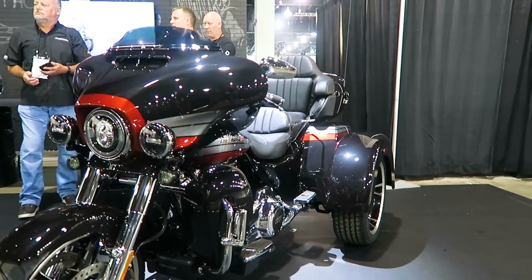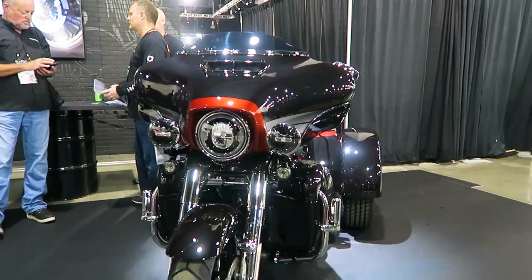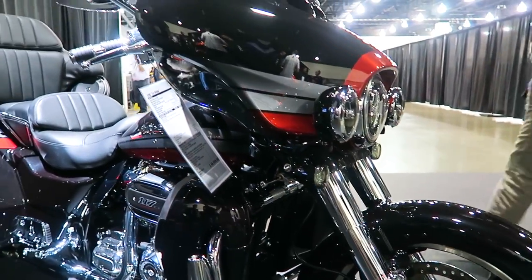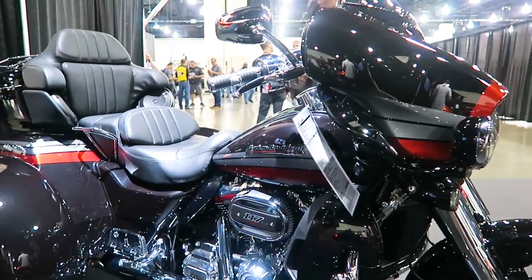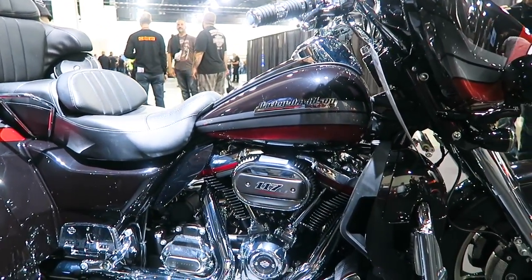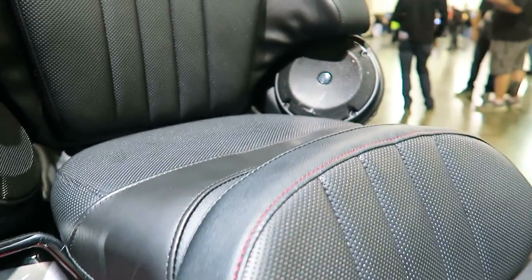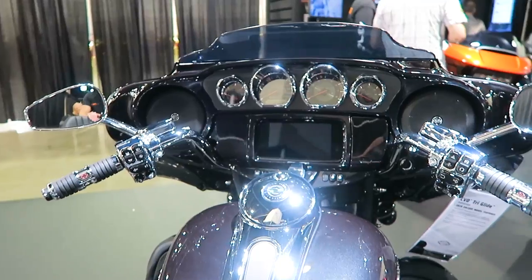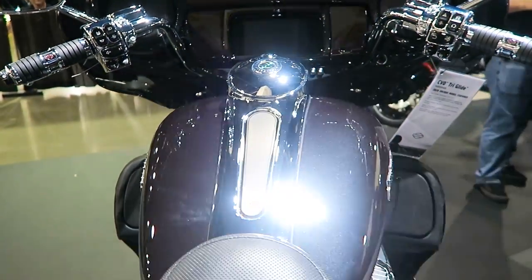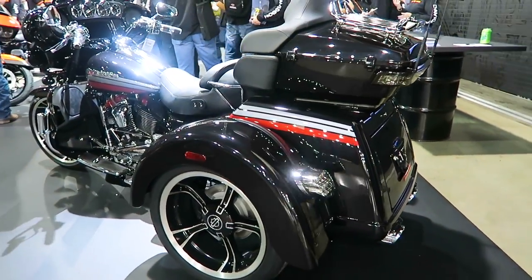This bike also comes with the CVO cover — all the CVO bikes come with a cover. It also comes with either one or two of the new wireless headsets. The WHIM — Wireless Headset Interface Module — is in the fairing. The WHIM does not come on the regular touring bikes, only the CVOs. That module allows you to pair the wireless headsets to the bike.